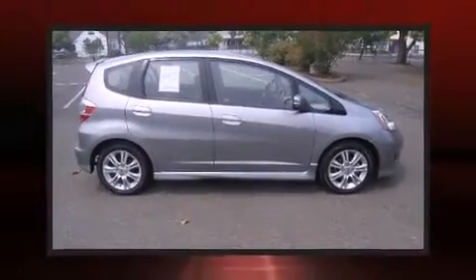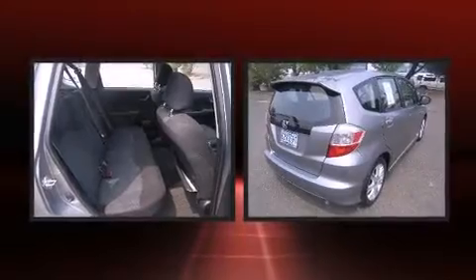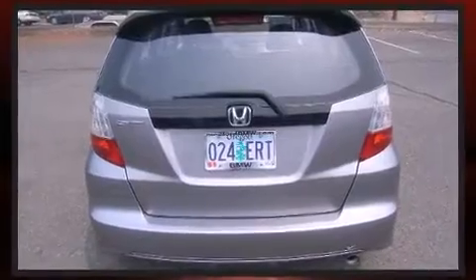Step into the 2009 Honda Fit. This four-door, five-passenger hatchback still has fewer than 60,000 miles. It features an automatic transmission, front-wheel drive, and an efficient four-cylinder engine.